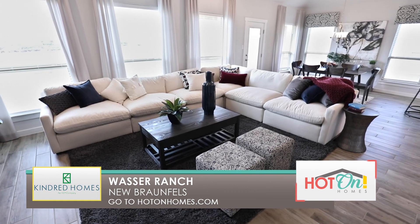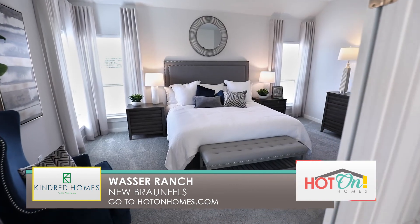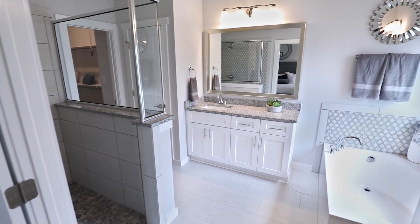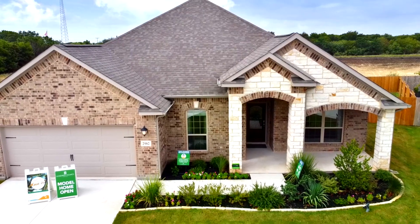We are excited to have you join our family and build your idea of home. Visit Kindred Homes at Wasa Ranch to see why it is one of New Braunfels' hottest new communities.